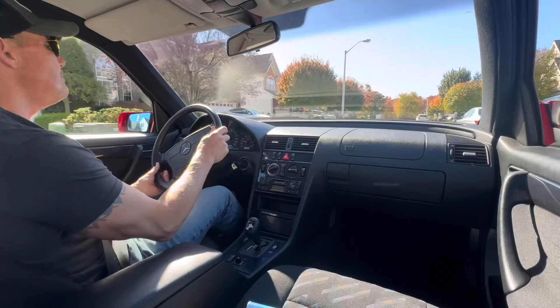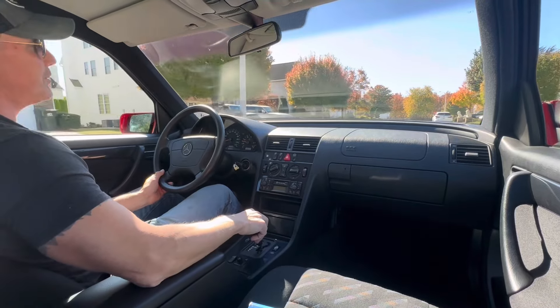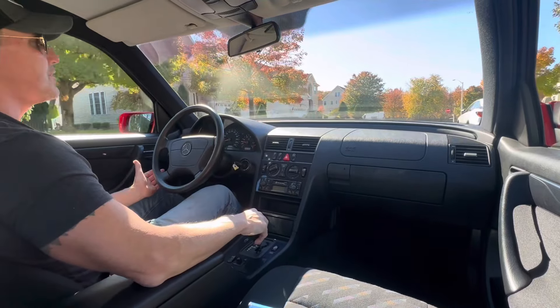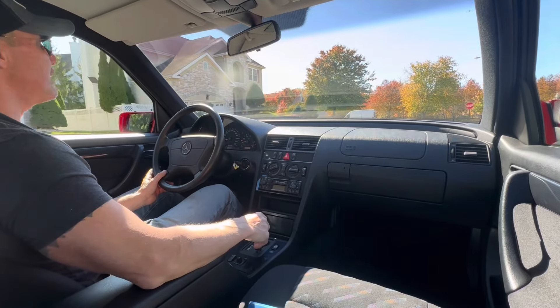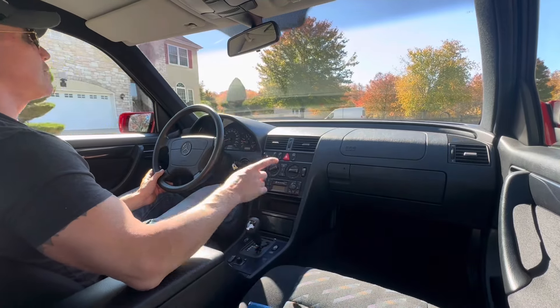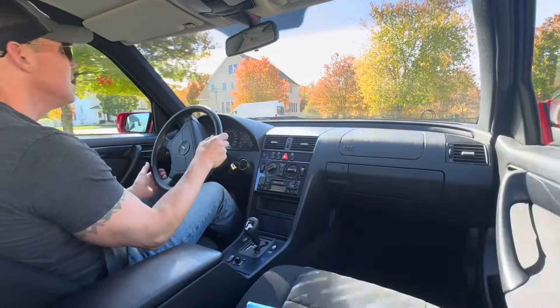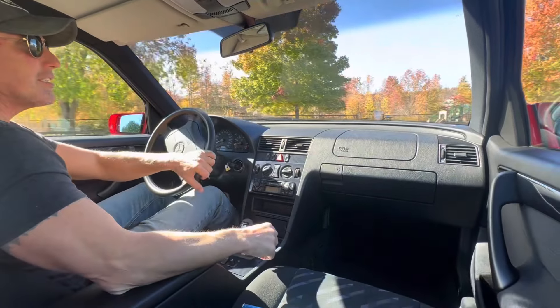In preparation for the sale, it got all new fluids and filters — air filter, cabin filter, fuel filter, oil filter — just had a Mobil 1 oil change, a brake fluid flush. It also got all brand new brake pads and rotors all around, a brand new serpentine belt, and brand new shifter bushings.